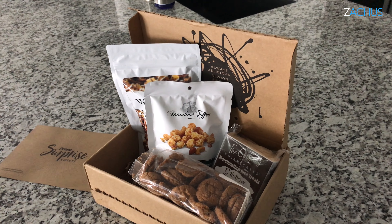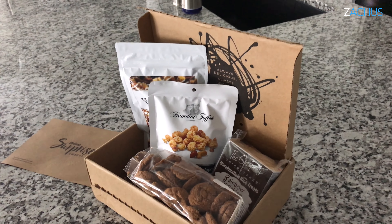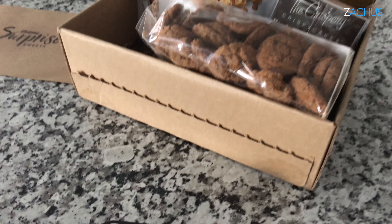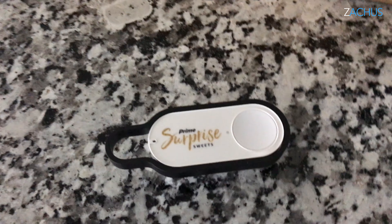It's about $18, which is kind of pricey, and you have to buy the little dash button which is $4.99, but they give you a credit on your first order. I'm here to just give you a quick review — I've ordered two of these.